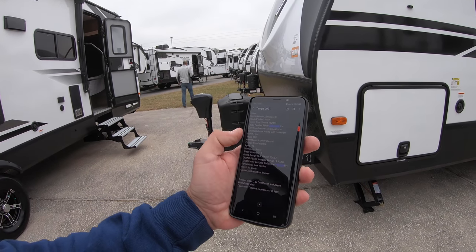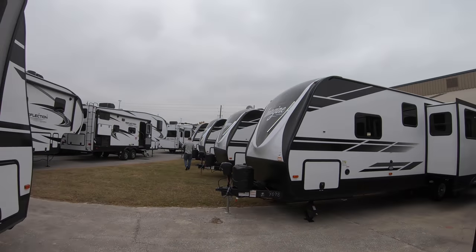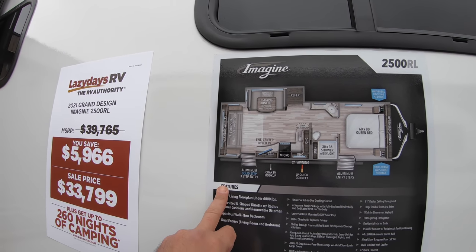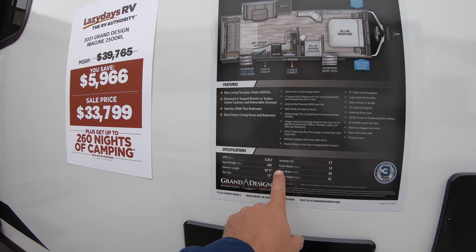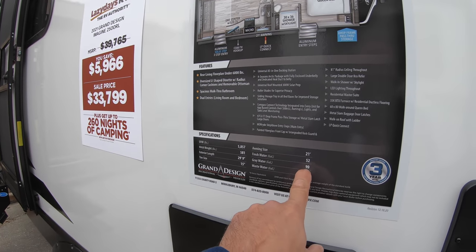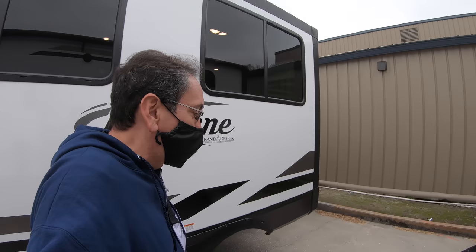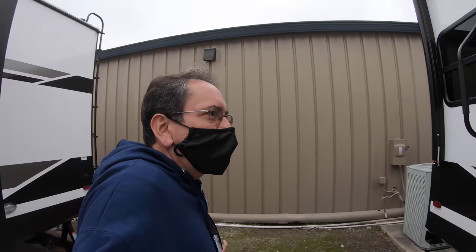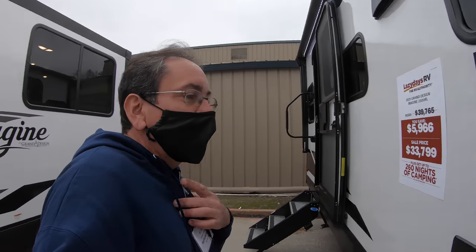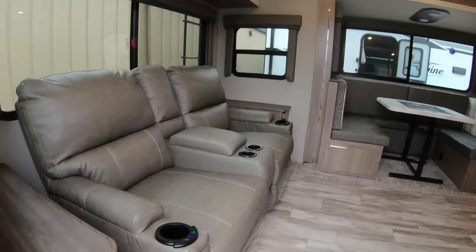Also on my list is the Grand Design Imagine 2500 RL — let's find it. Here it is. Here's our floor plan: U-shaped dinette, and RL I guess means rear lounge. This one has an exterior length of 30 feet. Dry weight is around 5,857 pounds. And that's a huge gray water tank — I like that. The size of your gray water tank basically determines how long you can boondock, because you can bring extra fresh water. The waste tank is 45 gallons, which is almost twice what I have in my other rig — 45 will probably get you through a week.